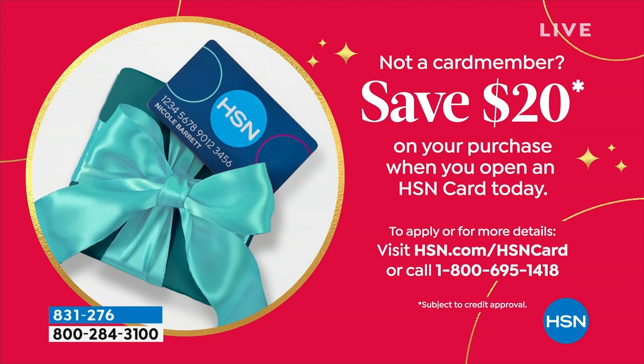You're going to call 1-800-695-1418, call the number, and in a couple of minutes you get approved. Not only do you get your HSN card, which comes with some VIP financing and some VIP sales events, but you're also getting 20 bucks. Right now in the holiday season, trying to pick up a couple things — maybe it's decor, maybe it's home, maybe it's last minute gifts — $20 really goes a long way. Just a little heads up on that if you don't quite have the HSN card.